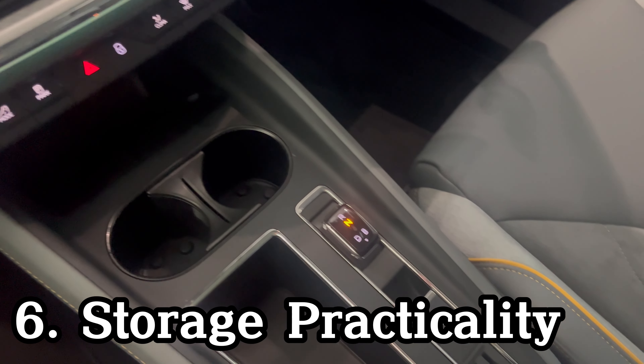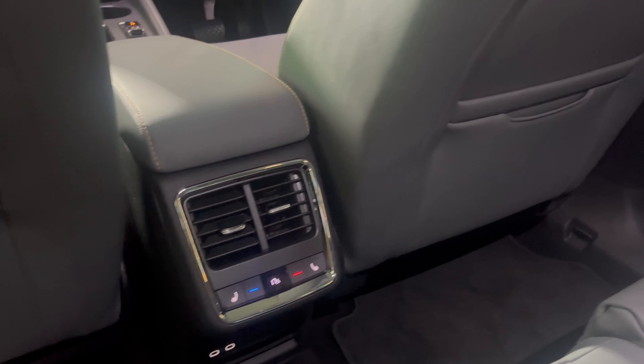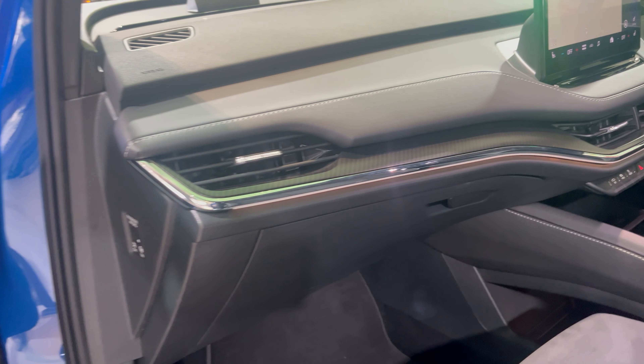The Enyaq is equipped with plenty of unique storage spots. There are specially designed seat bag pockets with slots for smartphones, and for the first time ever in a Skoda, you can store items beneath the center console.